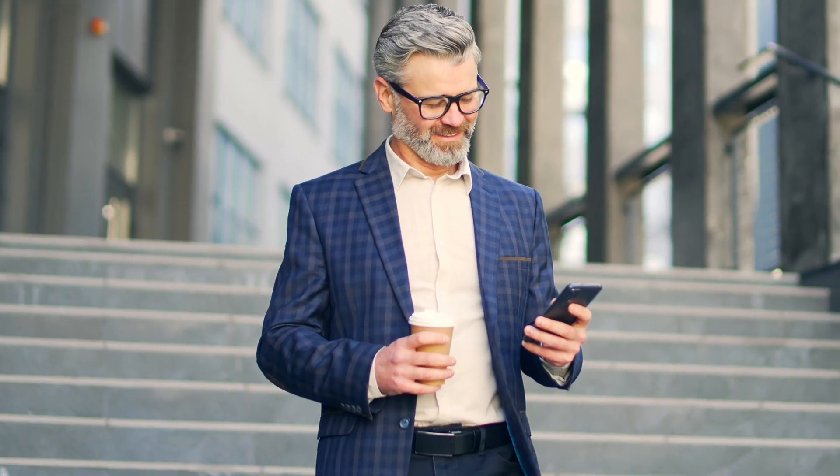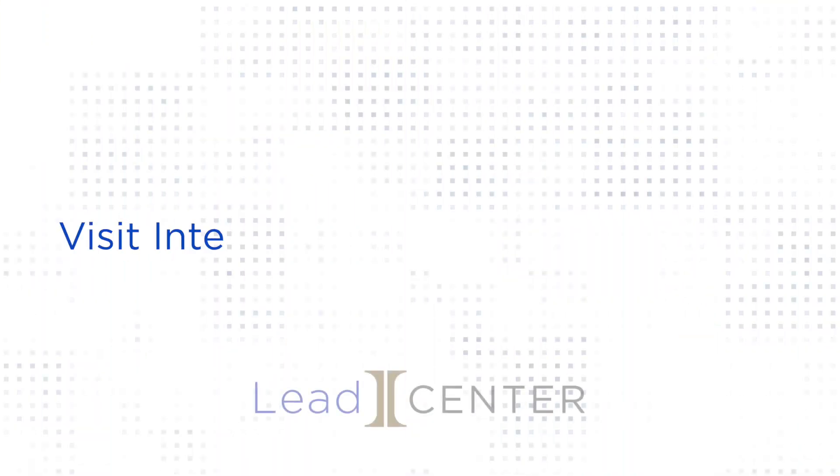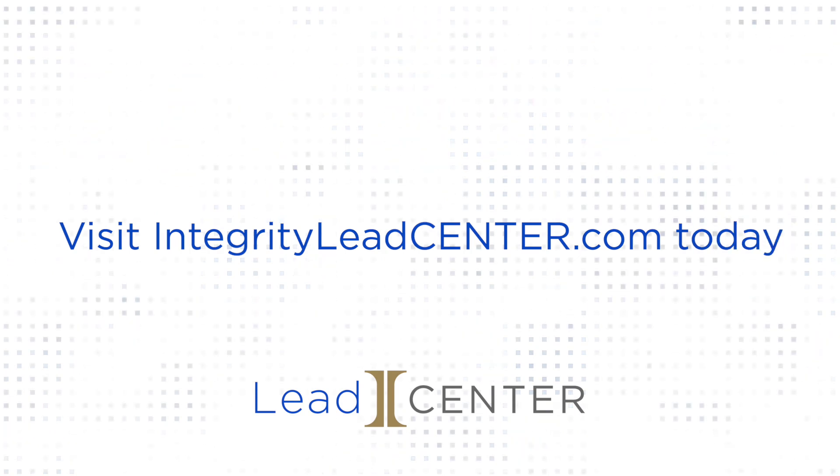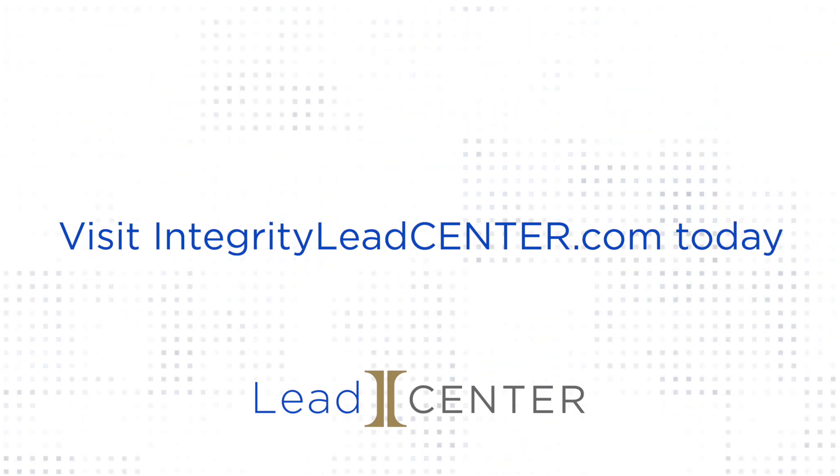Our constant push to make our platform better means increasing overall lead quality for agents just like you. Visit IntegrityLeadCenter.com today to browse, purchase, and manage your leads all in one place.